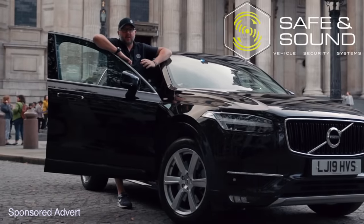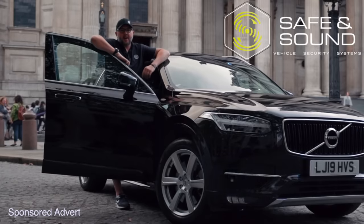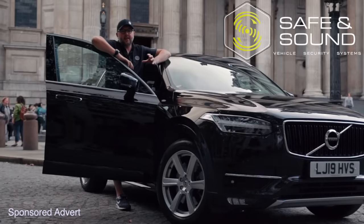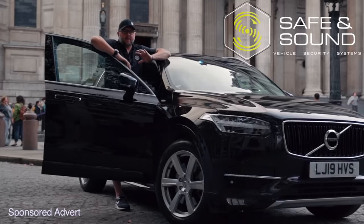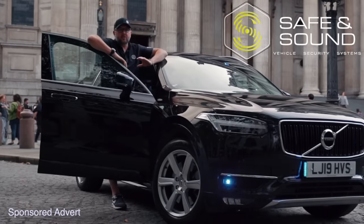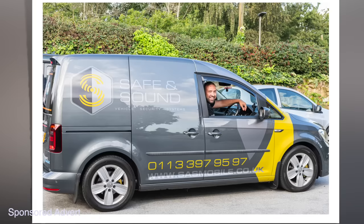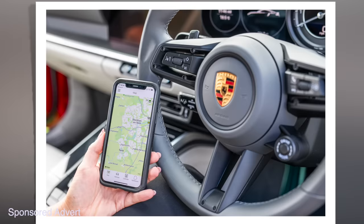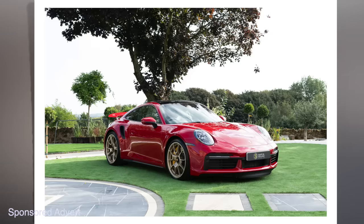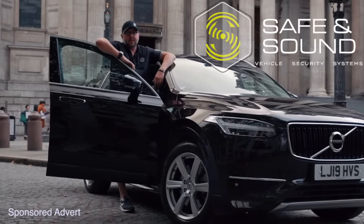Over 150 vehicles are stolen every single day throughout the UK, either by burglary or keyless entry. I have a Golf GTI and I got a ghost immobiliser fitted so no one could scan my car keys and make off with my vehicle. For anything regarding vehicle theft, contact Safe and Sound Leads — they can fit a ghost immobiliser or tracker at home or at work within a couple of hours. It's insurance approved, so you get a discount on your insurance.